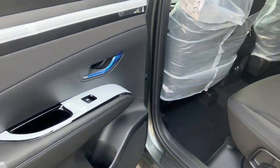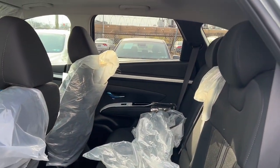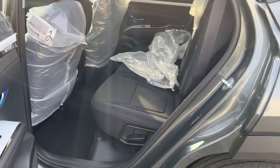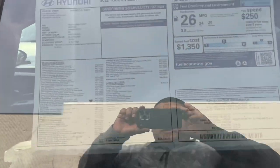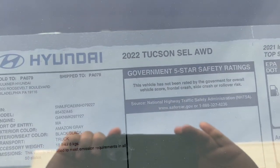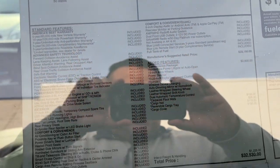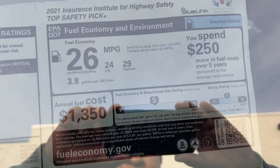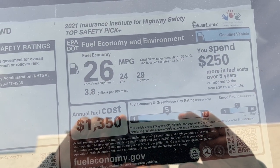All the plastics are still there because it hasn't been detailed yet, but you can see the nice black interior in this car. Let's take a look at the window sticker — this is a 2022 SEL all-wheel drive Tucson. MSRP is $32,530. Fuel economy is 24 city, 29 highway, with an average of 26.